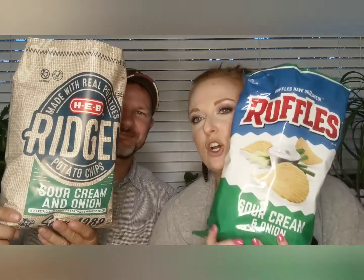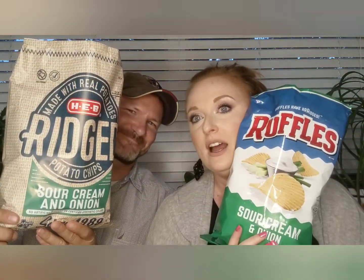Howdy folks! We told you a few minutes ago that we're going to do a few more of these brand versus budget videos. We just did one on hot dogs, and now we're still hungry so we're going to eat some chips. We wanted to keep it simple, so we are comparing the Ruffles sour cream and onion chips to the HEB ridged sour cream and onion — comparing flavor for flavor with a similar kind of chip.